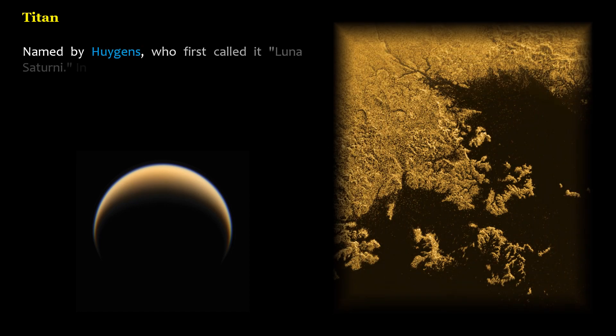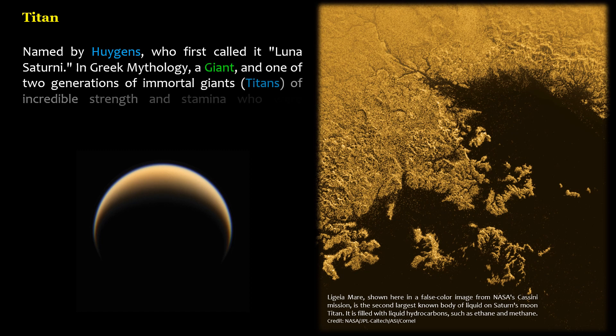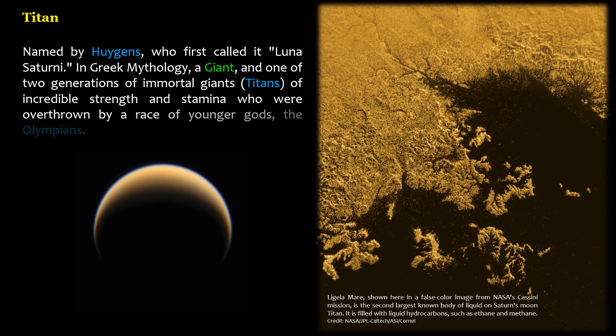Named by Huygens, who first called it Luna Saturni. In Greek mythology, a giant and one of two generations of immortal giants — Titans — of incredible strength and stamina who were overthrown by a race of younger gods, the Olympians.